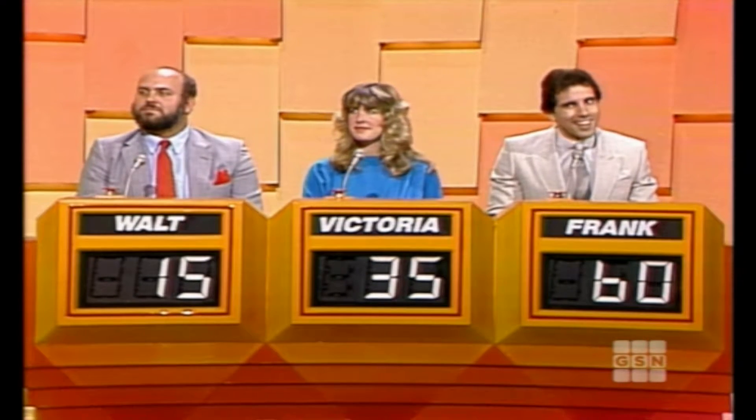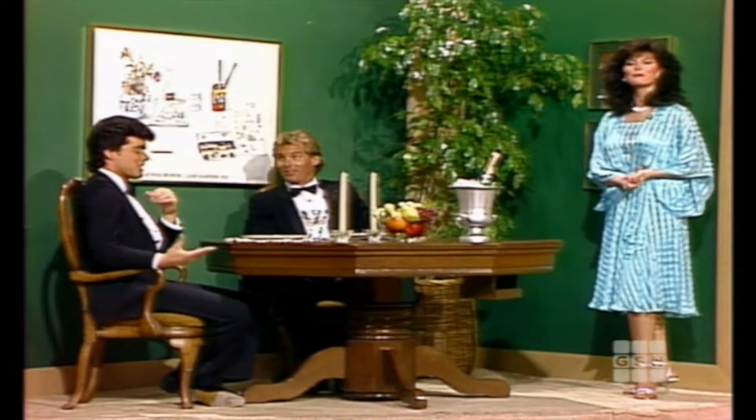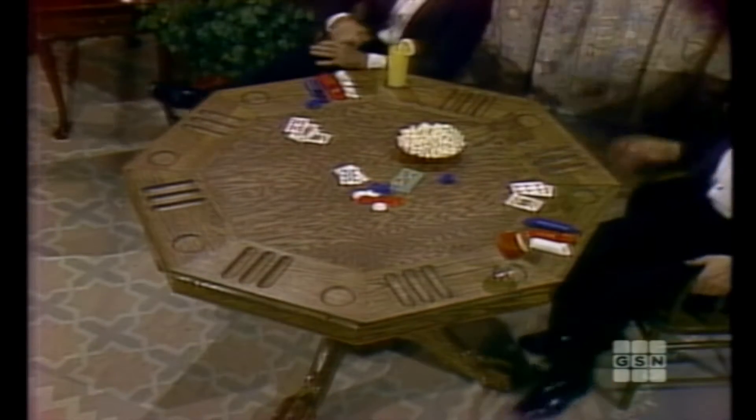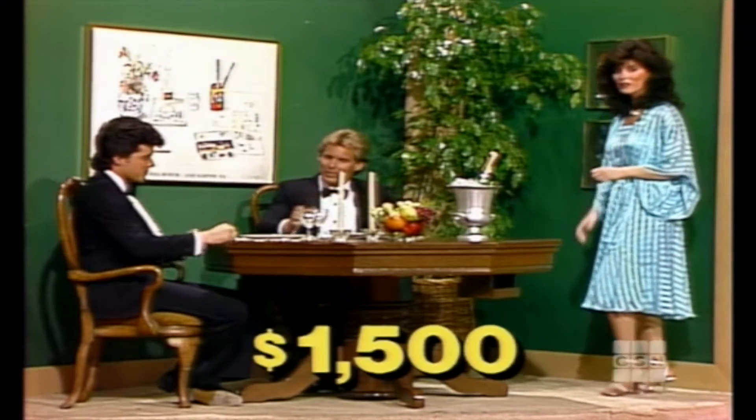You're setting up housekeeping — oh, you might like this. Frank, if you're a game player, here's your ace in the hole: this beautifully handcrafted three-in-one game table. Remove the top for bumper pool, replace the top for poker, or flip the top for dining. Furnished by Abercrombie & Fitch, this great table is normally priced at $1,500.